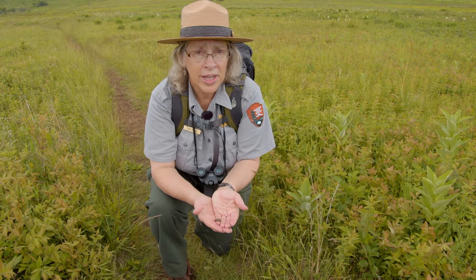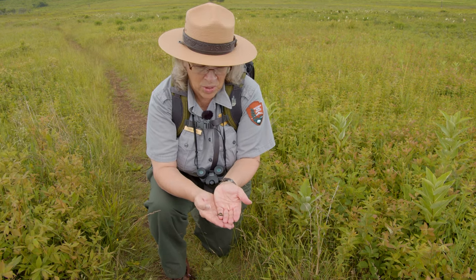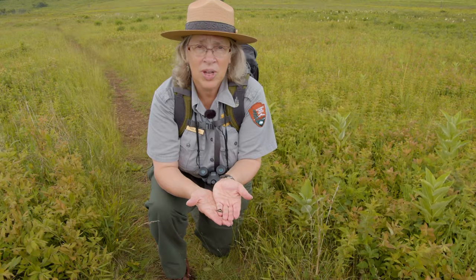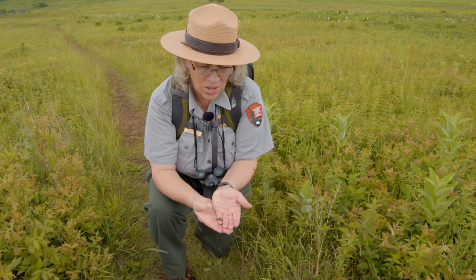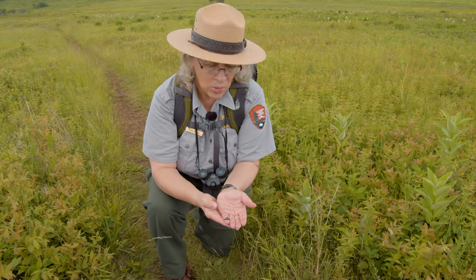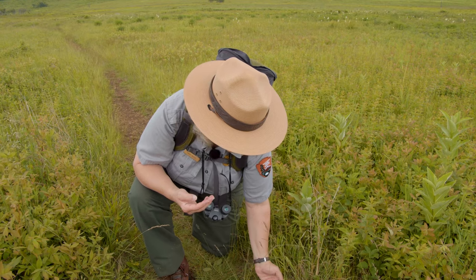Sometimes moths and butterflies may come to you when you're standing still or walking in the meadow. It's important that you don't try to catch or grab them because you may knock off some of the very important scales on the outside of their wings. If they come to you and crawl up onto you, that's fine — just be very gentle with them and make sure you put them back exactly where they were so they're not harmed. It's best not to try to touch wildlife here in the park, including our little insects, because they're pretty delicate.